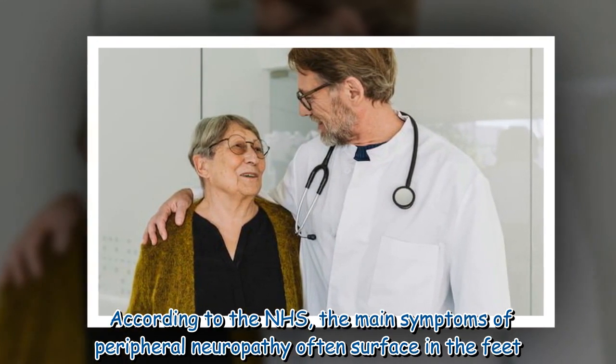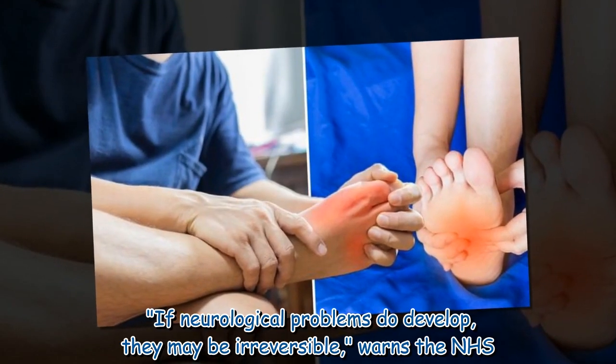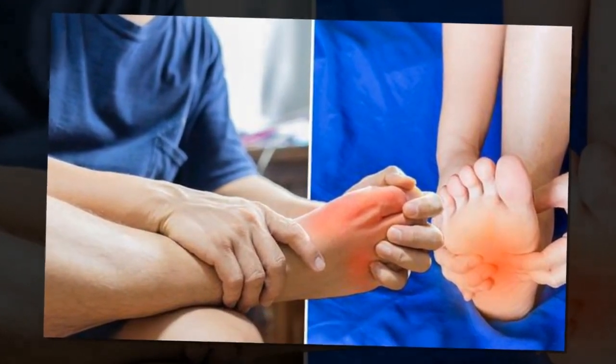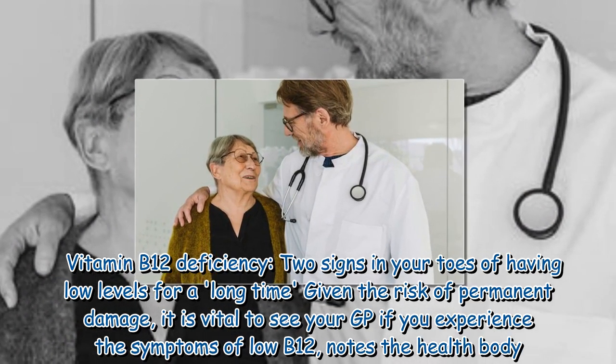According to the NHS, the main symptoms of peripheral neuropathy often surface in the feet. These include numbness, tingling, and muscle weakness. If neurological problems do develop, they may be irreversible, warns the NHS.